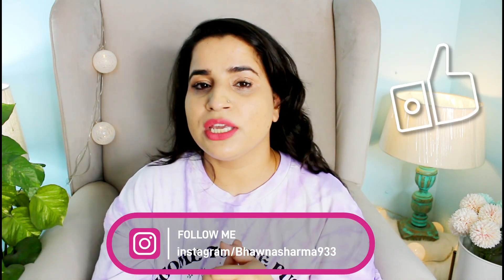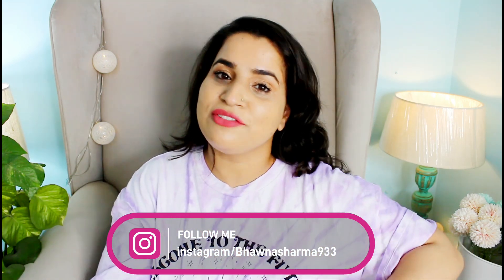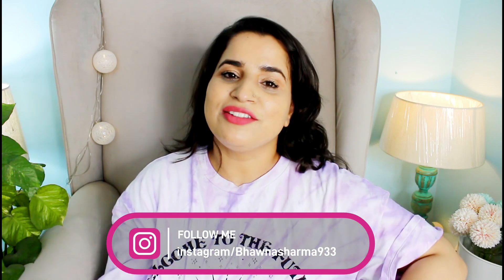That is it, guys — that's all about my experience on these two products. I hope you found this video helpful. Do give this a big thumbs up, don't forget to subscribe to my channel, and follow me on Instagram. I'll see you in my next video. Until then, take care and stay beautiful. Bye bye!